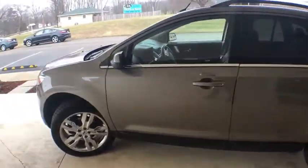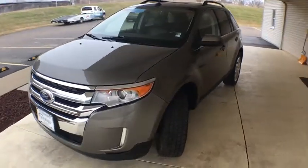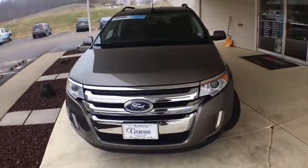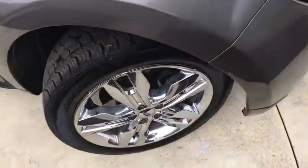Keyless entry, all-wheel drive, power passenger seat, traction control, dual airbags, power steering, four-wheel disc brakes, center armrest, compass, CD player, rear window defroster, trip computer.